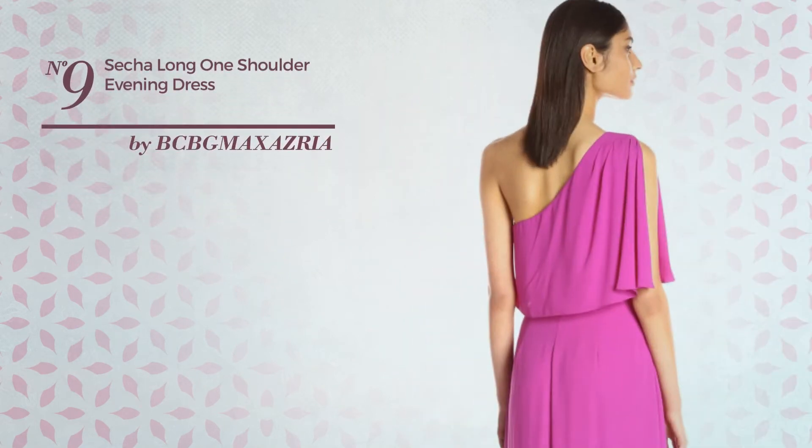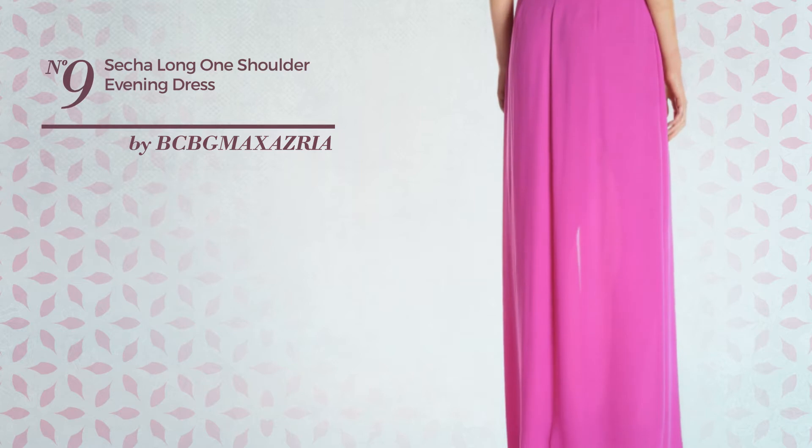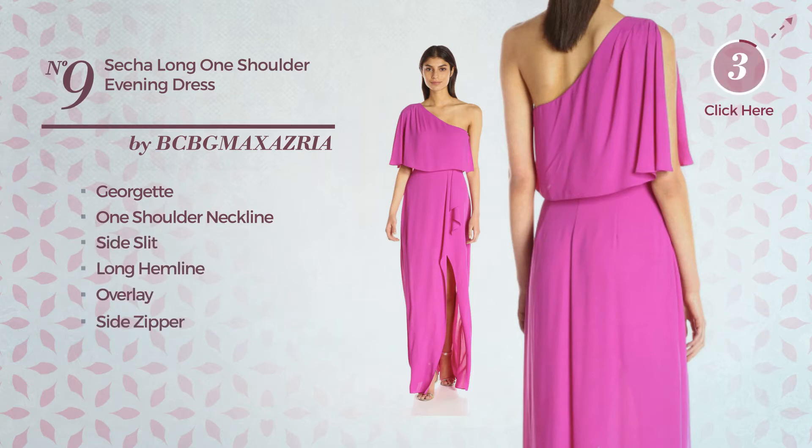Number nine: an evening floor-length dress featuring an alluring look, produced with Georgette. This dress includes one shoulder neckline, side slit, long hemline, overlay, and side zipper. Available merely in this color.